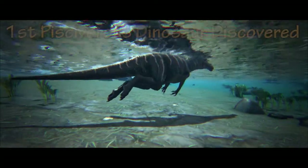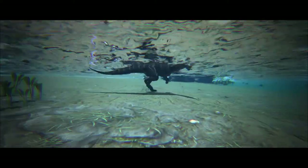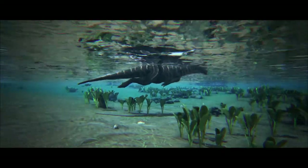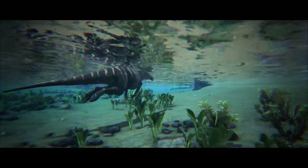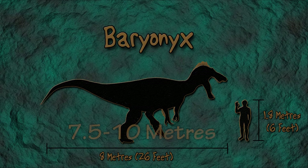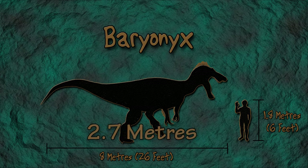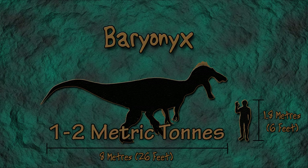This dinosaur was the first fish-eating dinosaur to have been discovered and one of the first carnivorous dinosaurs to be discovered in the United Kingdom. Baryonyx was not fully aquatic but it is believed the dinosaur could swim to some degree and spent a great deal of time in or around water. An adult Baryonyx is estimated to have grown to between 7.5 and 10 meters in length, which is 25 to 33 feet, and stood around 2.7 meters tall, which is 9 feet. They could weigh between 1 and 2 metric tons.